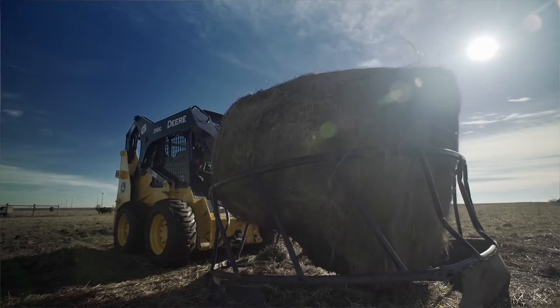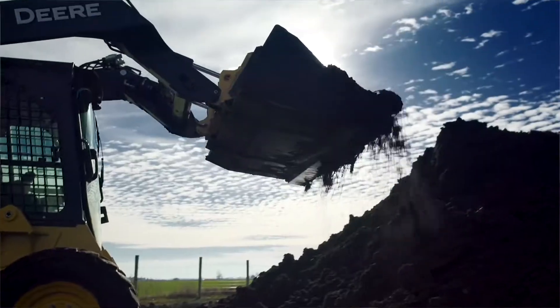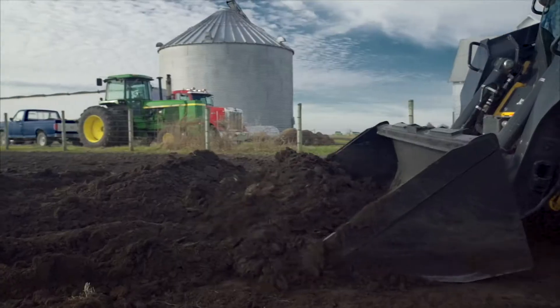We use skid steers for taking care of the livestock, feeding them hay, cleaning out manure, and daily farm chores.